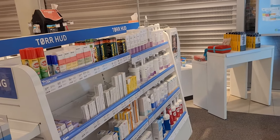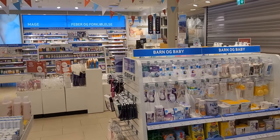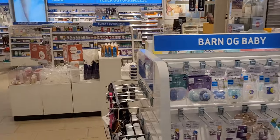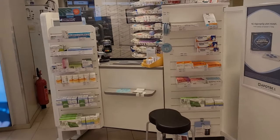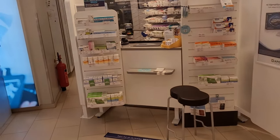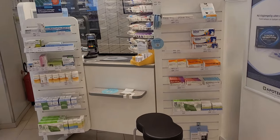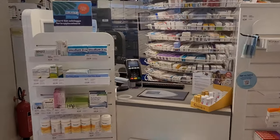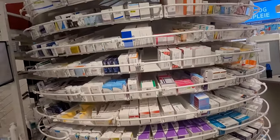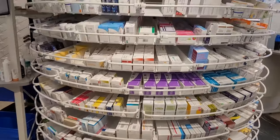Almost every pharmacy is the same as this one — they have a common structure. When you come in, you need to press that button to get a number if you have a prescription. If you don't have a prescription, you can wander around the shop, pick your products, and then drop them by the counter.